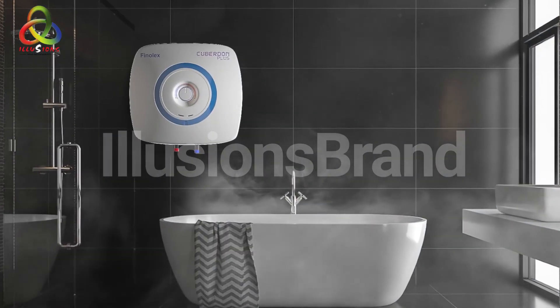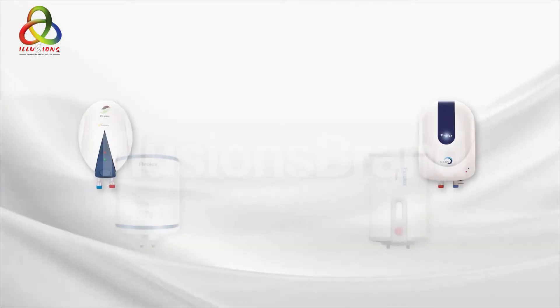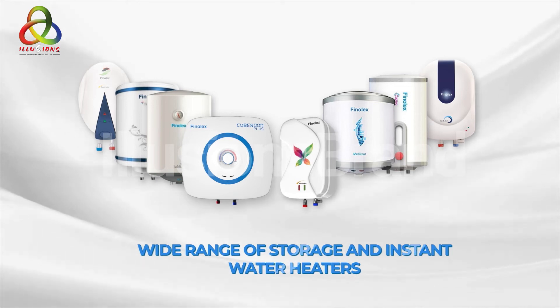For an invigorating experience for your mind, body and soul, go for Phenonex Water Heaters. Phenonex Water Heaters come in a wide range of storage and instant water heaters. Your search for a perfect water heater ends at Phenonex.